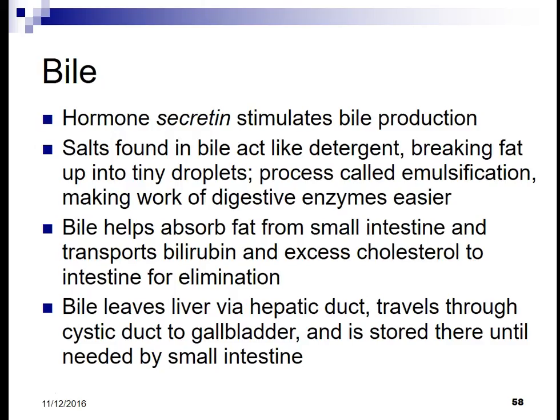Bile is made in the liver but stored in the gallbladder. The hormone secretin stimulates bile production. Salts found in bile act like a detergent — they break fats down into tiny droplets in a process called emulsification, making the work of digestive enzymes easier.